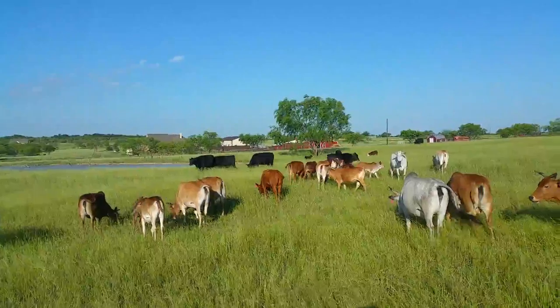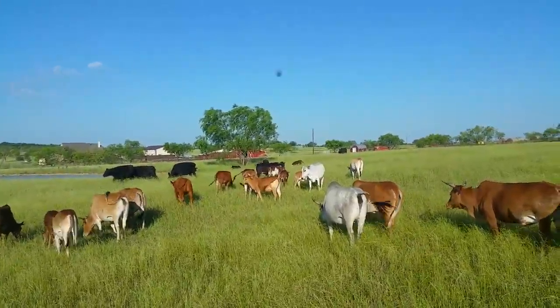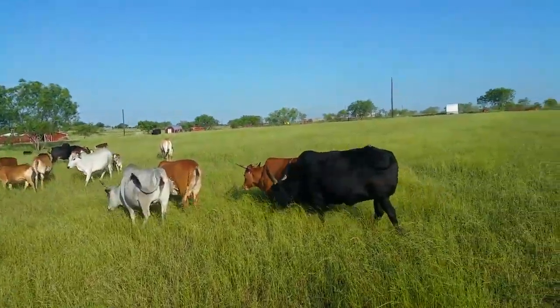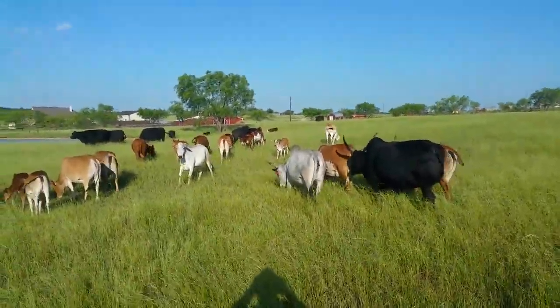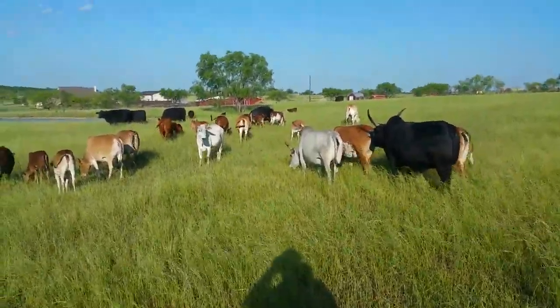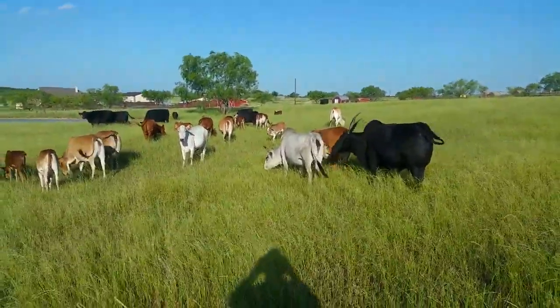You can see off in the distance there some of the lowlines, a little baldy face one back there. Again, this is Mr. Baron — he's just going to hang out with us. Give me a call at 214-796-0877. That's 214-796-0877.